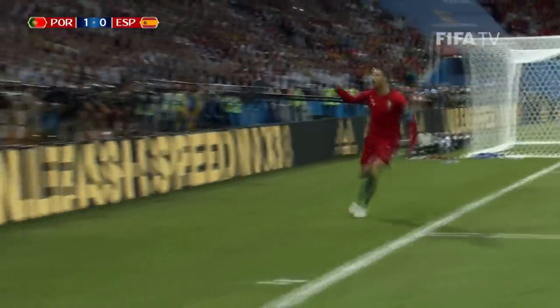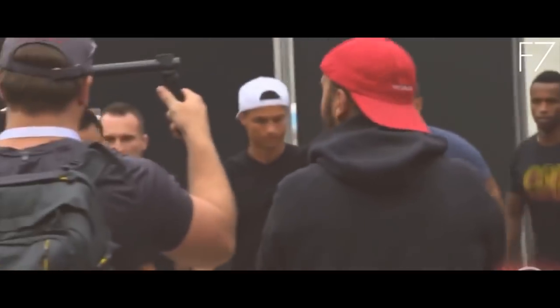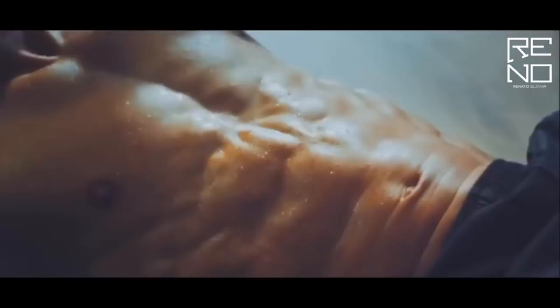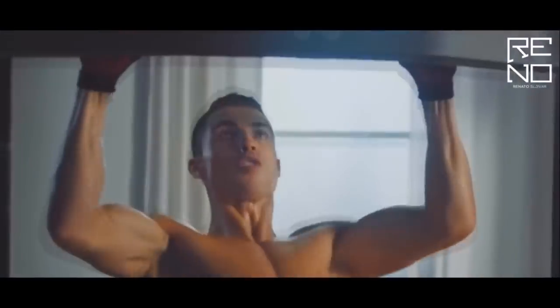Cristiano Ronaldo, world-renowned superstar, absolute monster on the soccer field, celebrity — he's got money, mansions, supercars, he's got everything you could ever imagine. But today we're going to be talking about his absolutely shredded physique, and I want to explain and lay out the exact foundation of how he's actually able to become such a shredded monster.